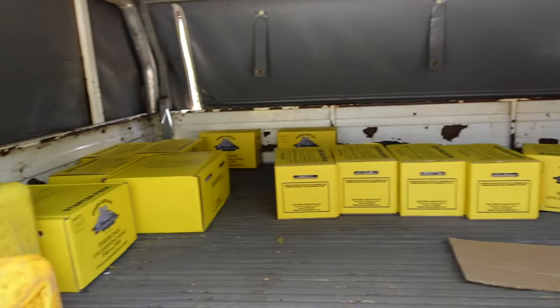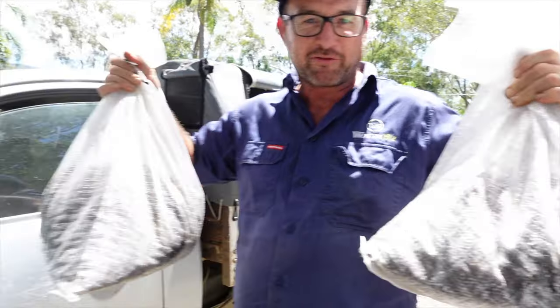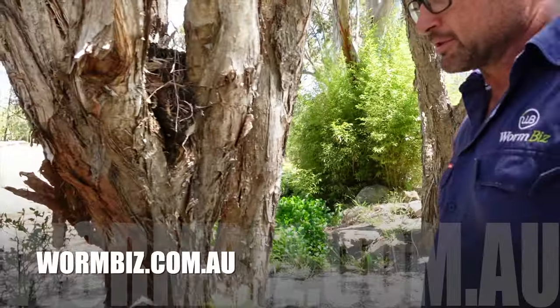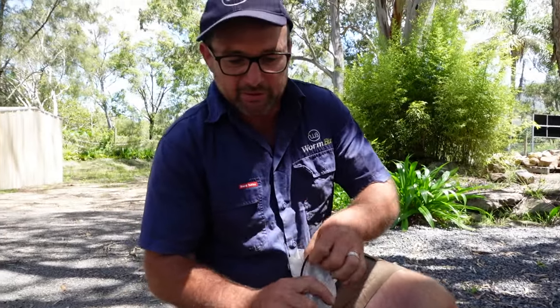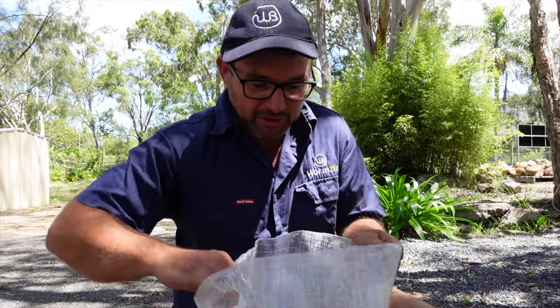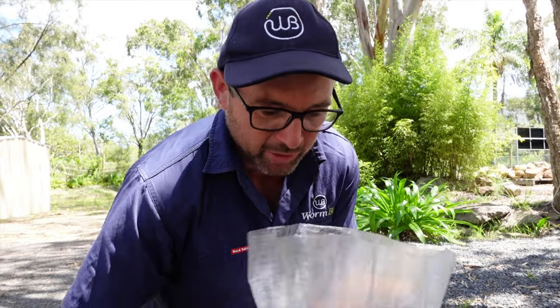All these boxes - where are they going? I've already been delivering today to a few of the Bunnings up and down the north coast, mid north coast. And these are the special packages for you - six thousand in each bag. Can you empty them out so I can film and give everyone a look at what six thousand worms of different species looks like? We transport them in these breathable bags with some material in there.